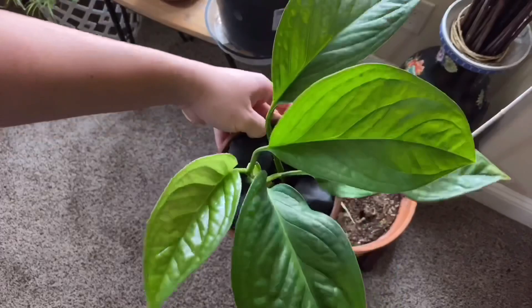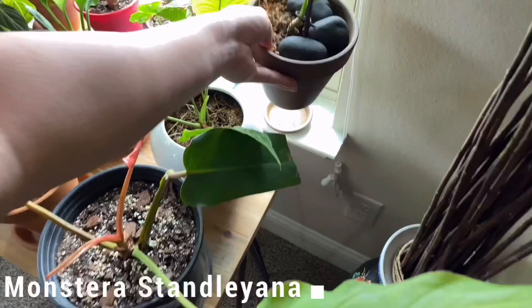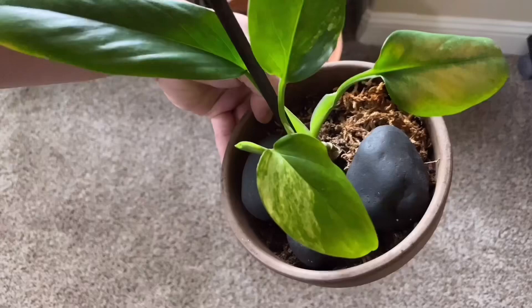The last one I want to cover is the monstera stelliana. This is also a beautiful monstera — it has beautiful variegation. It can come in white variegation or yellow variegation. That's a nice leaf right there with some new growth coming in. So that's the monstera stelliana.